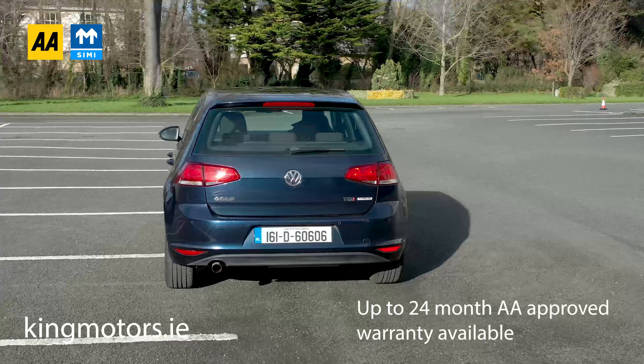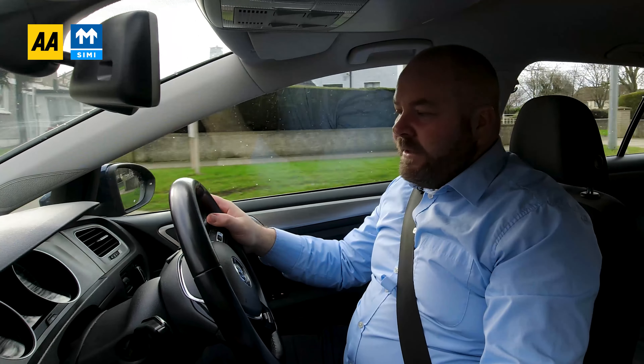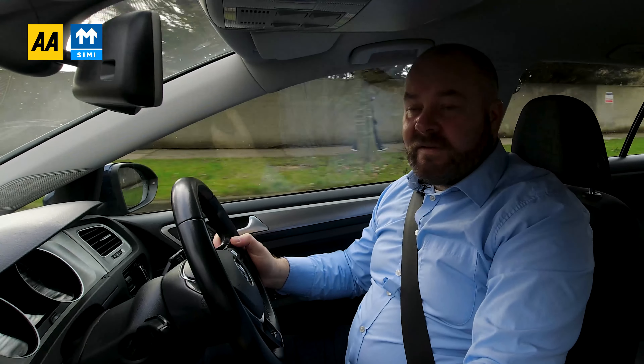We've got 50 plus Google five-star reviews — we really do try our best. Hopefully the video just showed you the type of people we are and what you can expect from the car when you come to see it. Thanks for watching the video. We appreciate you taking the time to do it, and hopefully it makes your decision to come and see us easier. We'll say goodbye and hopefully we will see you soon.